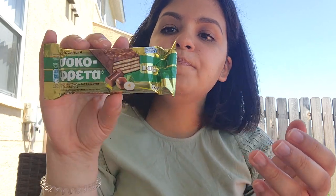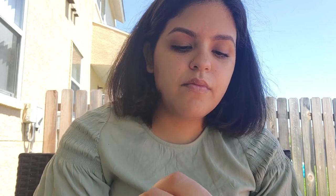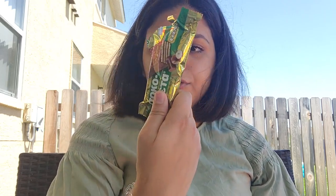So the next thing — I already know it's probably gonna be my favorite because anything hazelnut is my absolute favorite. It's another chocolate bar but with wafers and hazelnut. Oh yeah, this one I'm definitely not sharing — this is so far my favorite. I absolutely love anything with hazelnut.